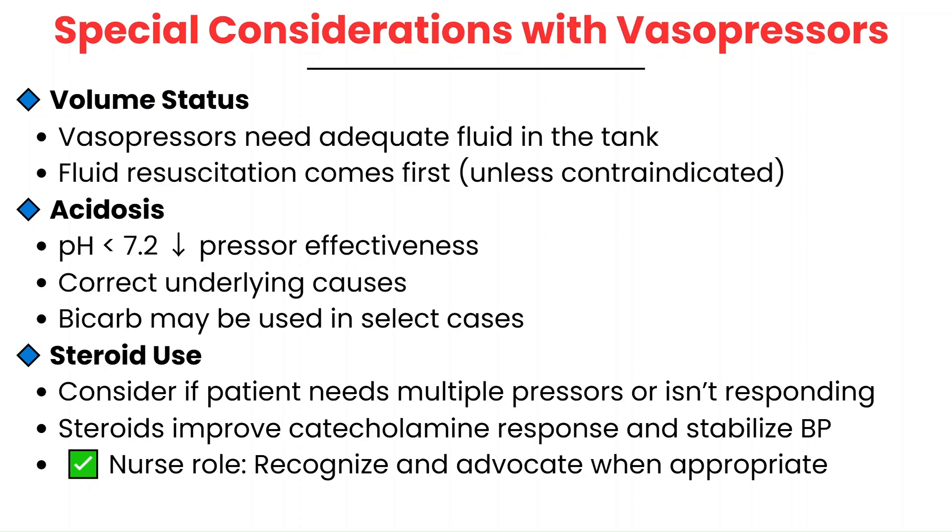When using vasopressors, keep a few critical factors in mind. First, volume status — vasopressors only work well if there's enough fluid in the system. If the patient isn't adequately fluid-resuscitated, vasoconstriction won't help. Unless contraindicated, as in cardiogenic shock, fluid should come first. Second, acidosis — if the patient has a pH below 7.2, vasopressors become less effective. Address the underlying issue, whether it's sepsis or hypoxia, and providers may order bicarbonate to help improve responsiveness. Third, steroid use — in septic shock or other critical illness, some patients may have relative adrenal insufficiency. If the patient is on multiple pressors or not responding, providers may order stress-dose steroids like hydrocortisone IV, because steroids help catecholamines like norepinephrine and epinephrine work better.